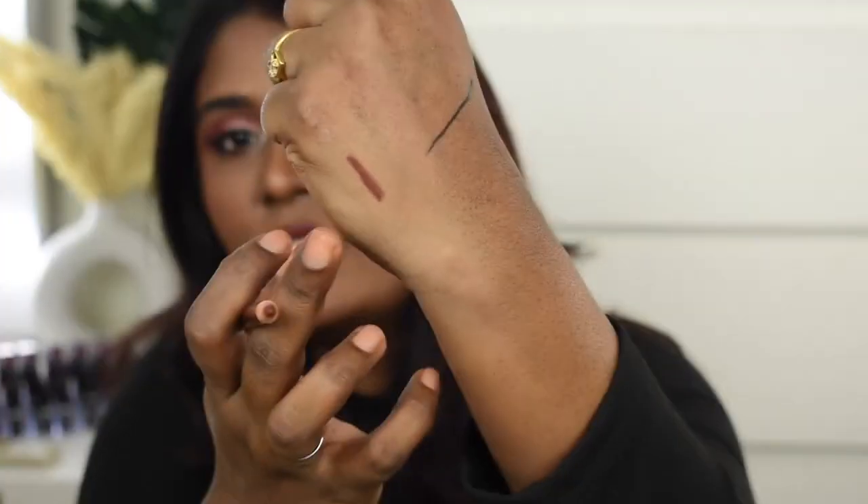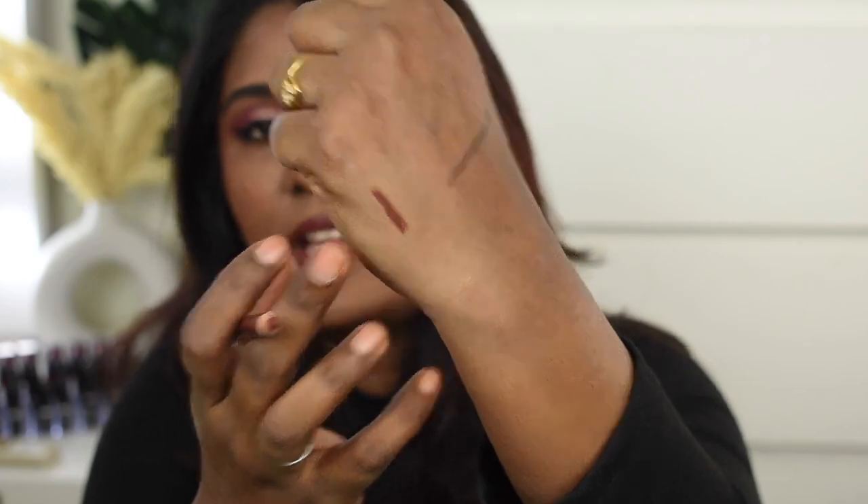If you find the lipstick a little washing out, you can definitely pair it with a brown lip liner like I've done. I paired it with the Miss Claire Glimmer Stick in shade Coffee Brown, and this is how the lip liner shade looks like.